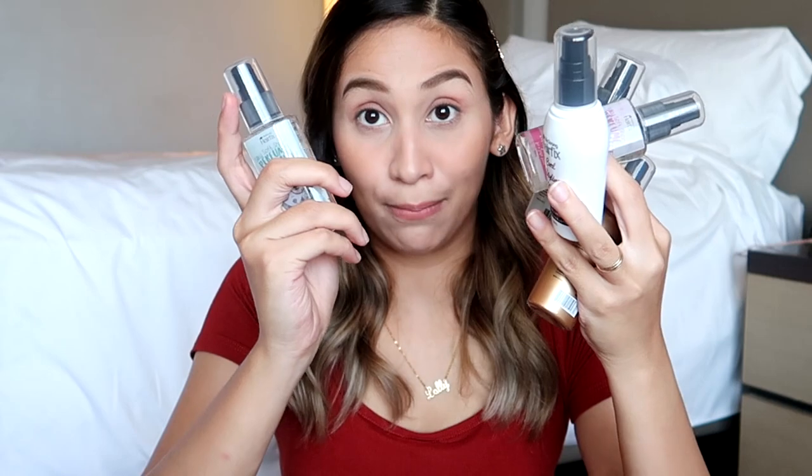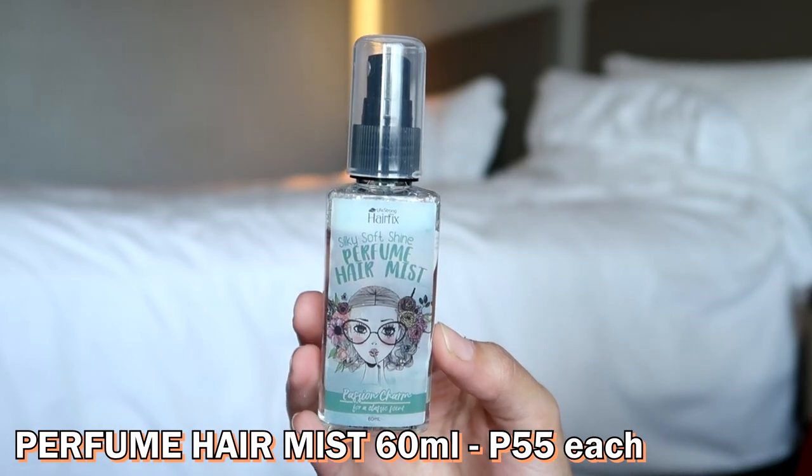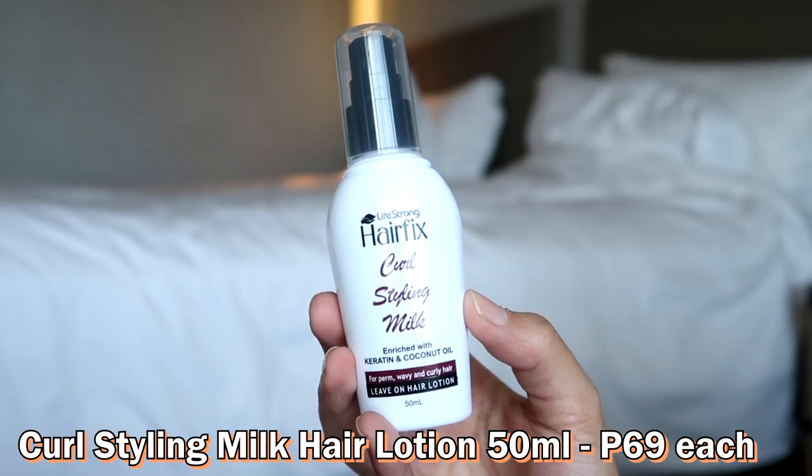Alright, down to the last five items. This time, nasa mga bote-bote siya. So start tayo dito sa dalawang to — na mukha siyang perfume. It's the perfume — actually perfume yung pangalan niya — perfume hair mist. Parang yung sa Vitress, kasi sa Vitress natry ko na yun sa kanila na hair freshener. Kasi parang kunwari medyo amoy araw na yung hair niyo, spray niyo lang siya sa hair niyo para maging mabango. Itong isa ay Curl Styling Milk for perm, wavy, and curly hair.